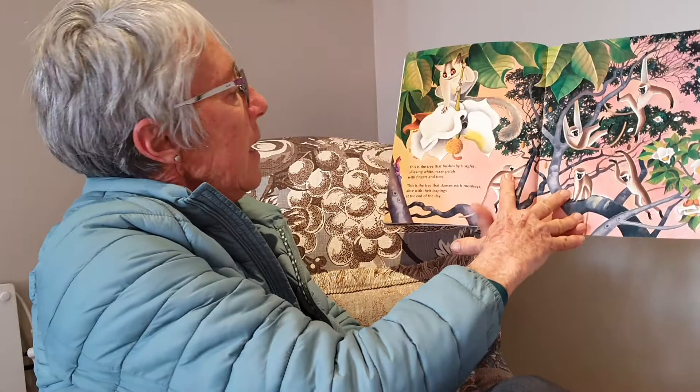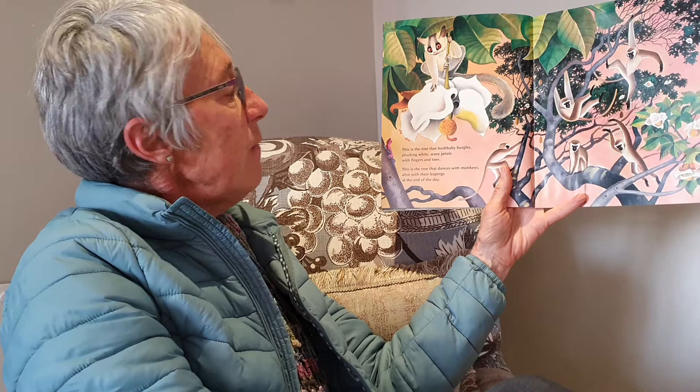This is the tree that bush baby burgles, plucking white waxy petals with fingers and toes. This is the tree that dances with monkeys, alive with their leapings at the end of the day.